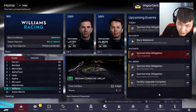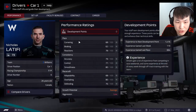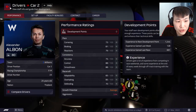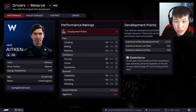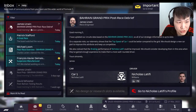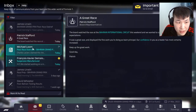Here we are with some more F1 Manager 2022. It is time to head into the Jeddah Corniche Circuit, Saudi Arabia. None of our drivers have any development points — Jack Aiken neither. We had a struggle around Bahrain in our first race of the season; it was a bit of a setback.